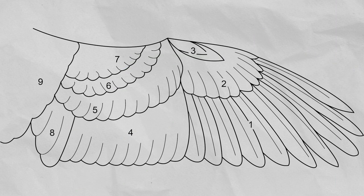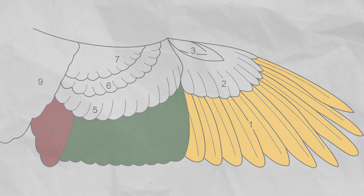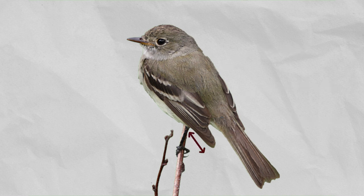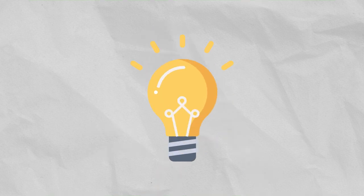The feathers on the wings of a bird are often referred to in three groups. The innermost feathers are the tertials. The middle part forms the secondaries, while the outer flight feathers are called primaries. When the bird folds its wings, the tertials end up on top, above the secondaries, and the primaries are at the bottom. If, when a bird is perched, the primary feathers extend beyond the longest secondaries and tertials, we speak of a primary projection. And there you go — now you know.